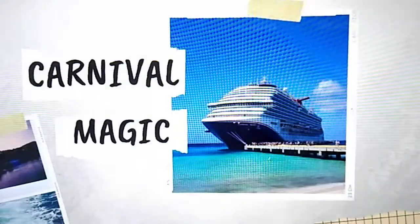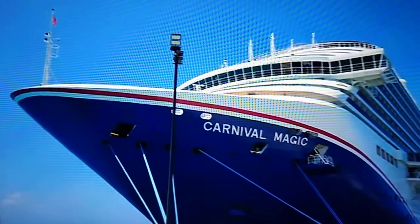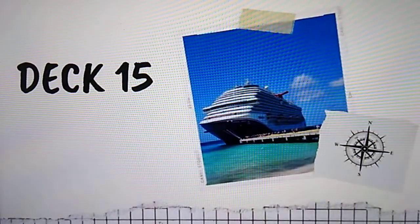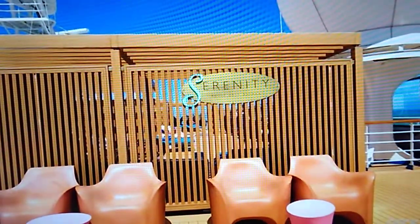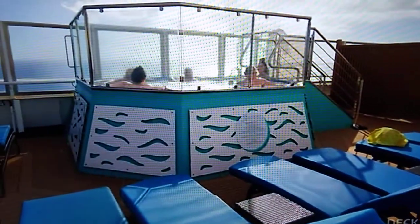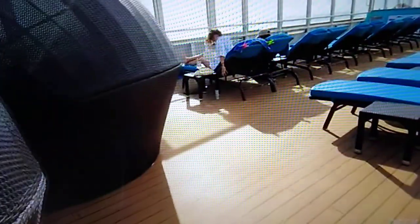Welcome to the Carnival Magic Ship Tour. We're going to explore the ship from the top down, deck by deck. Starting on Deck 15, right at the top of the ship, this is the Serenity Deck for adults only. It is a sun deck with loungers and hot tubs, plus a bar.